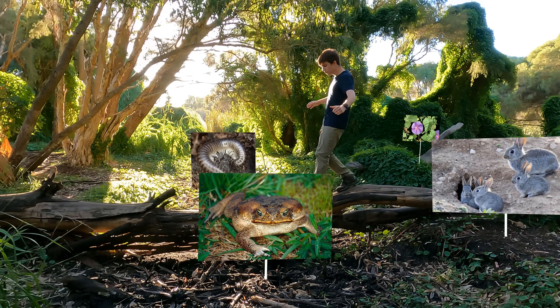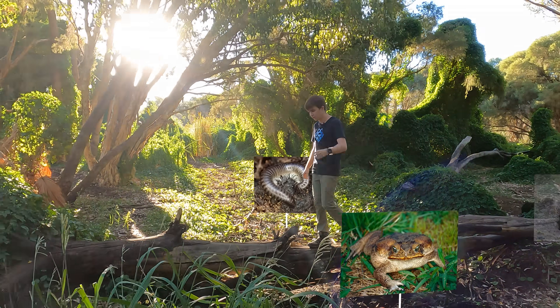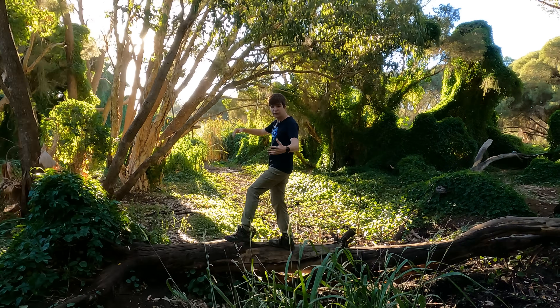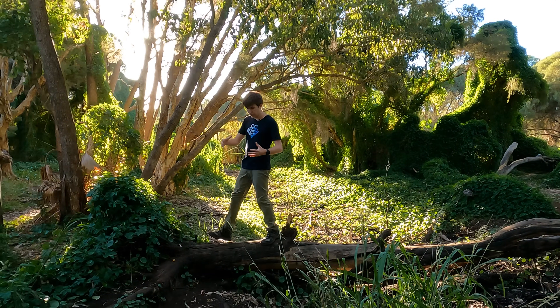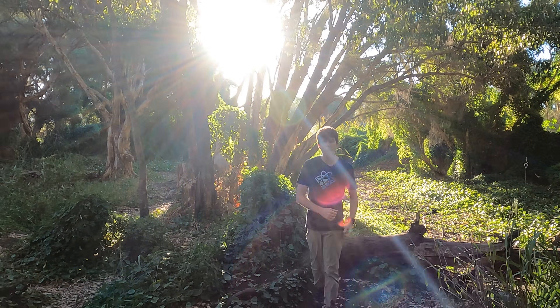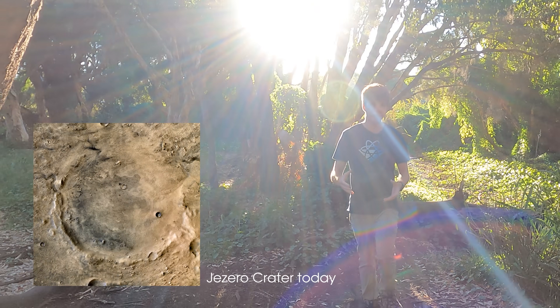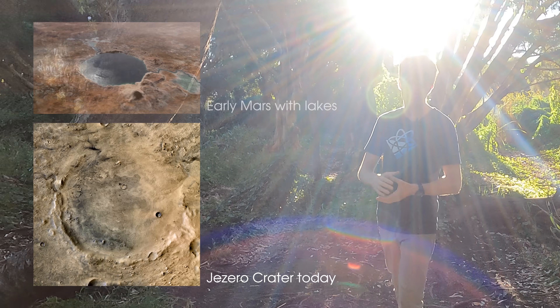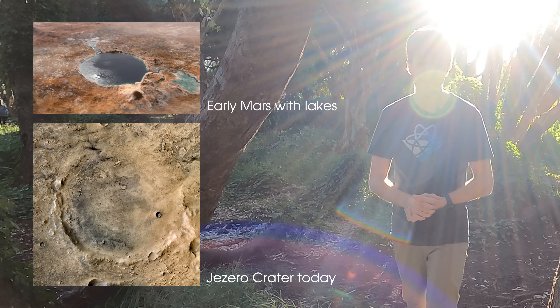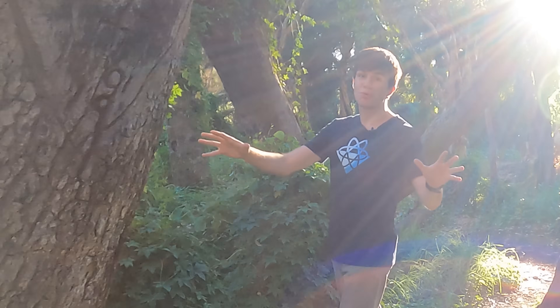In recent weeks, Perth was put under lockdown due to a case of coronavirus escaping from strict hotel quarantine. Invasive species will routinely break through Australia's strict biosecurity rules and decimate local ecosystems. Of all the places we've visited in the solar system, the Jezero crater, which Perseverance is now calling home, was perhaps the most likely place to find alien life. Given that we obviously want to take some samples and send them back to Earth, what steps is NASA taking to ensure that these aliens don't break out of quarantine?